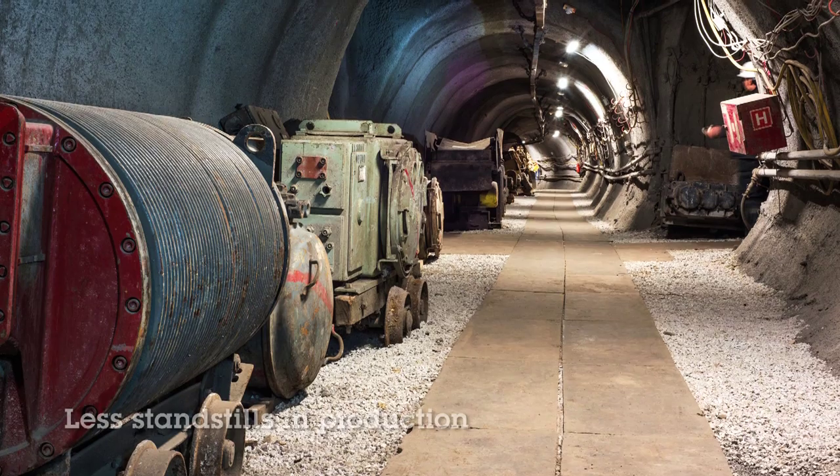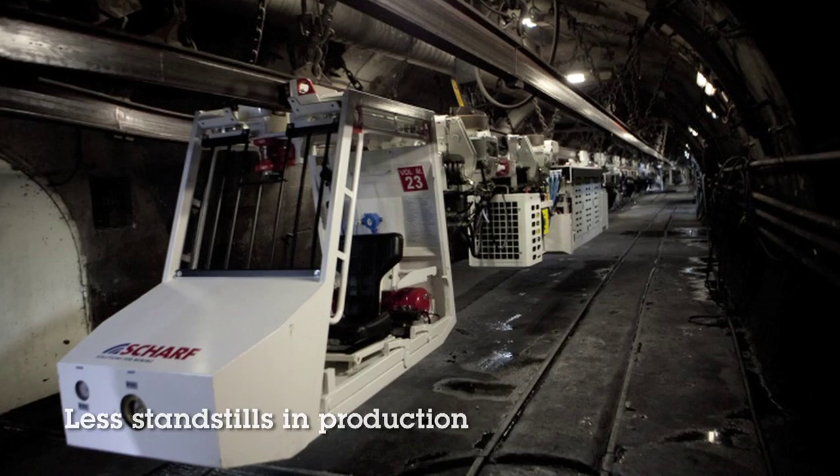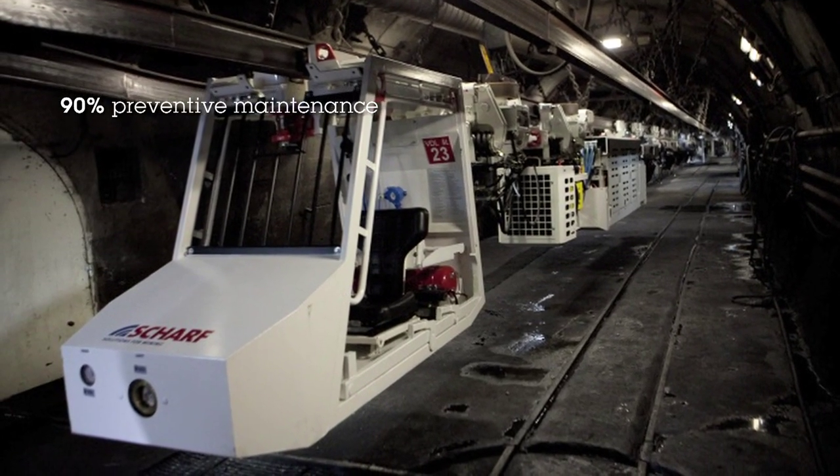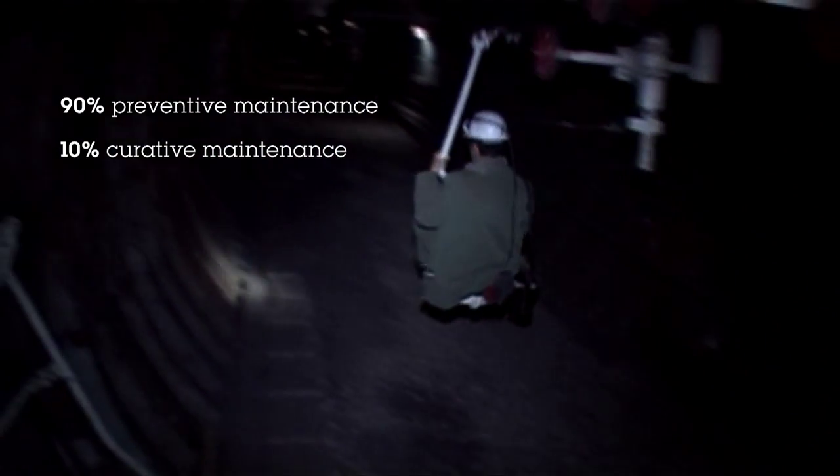Implementation of IBM Maximo was part of a project called Reliability of Operation compared to the Costs. The main goal of this project was to reduce delays in production and reduce maintenance costs. In our company, we have about 90% preventive maintenance and 10% corrective maintenance, and I believe that we can still improve this.